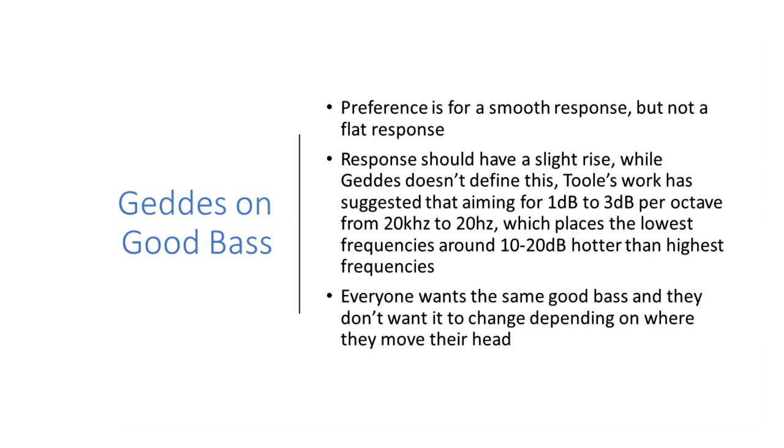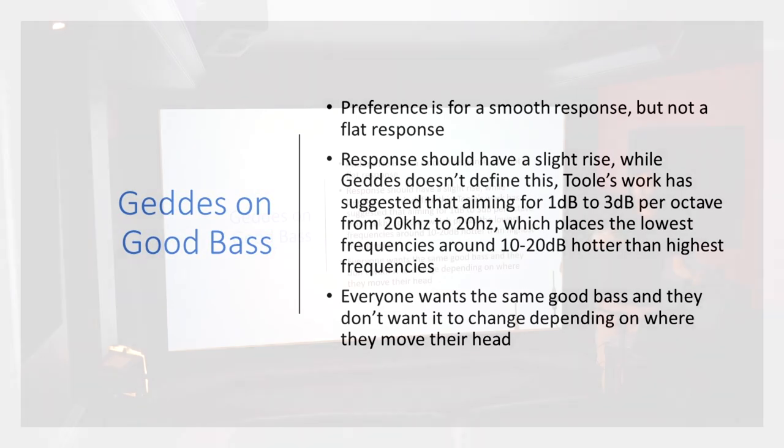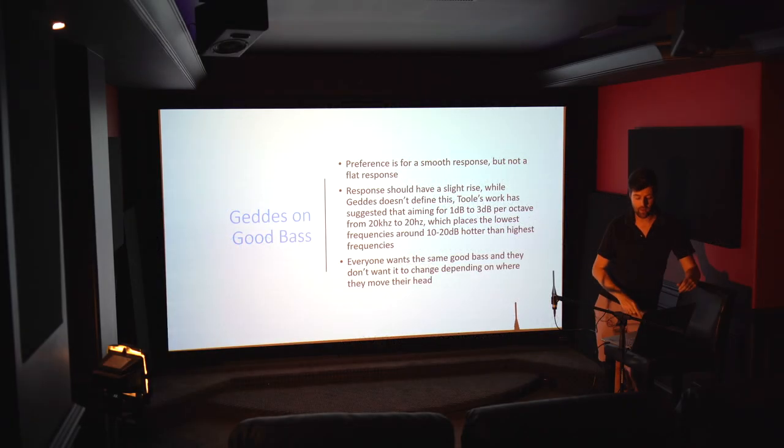About 1 dB per octave is what the research came up with, though everybody has their own preferences and numbers can get as high as 20 dBs where people still consider that to sound smooth and flat. We all want the same good bass everywhere we sit — nobody wants to be in a situation where, as you move seat to seat or turn your head, the bass changes. And that actually does happen in most rooms.